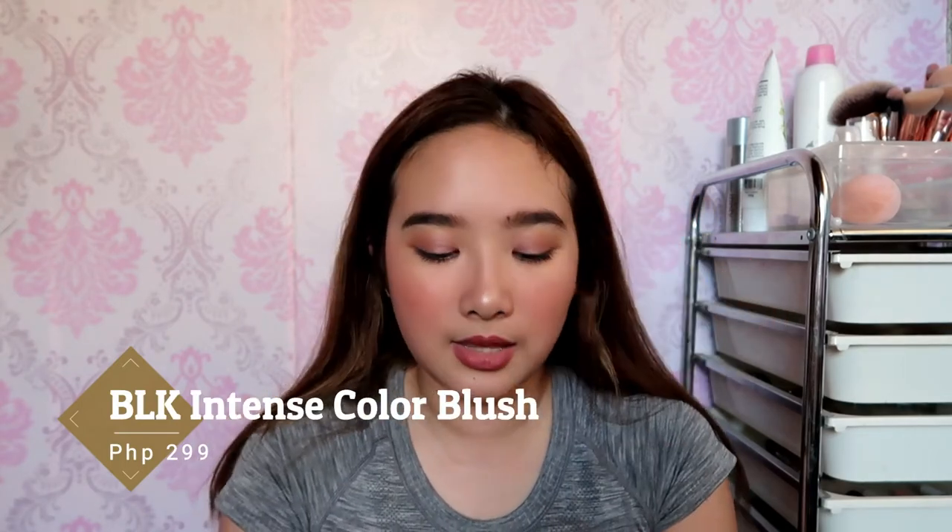My previous favorite bronzer was the Vice Cosmetics one, which I think I mentioned last year, and I still use that. But another bronzer I really like using is the one from this Caroline palette. I also discovered the BLK Intense Color Blush in the shade Sunkist — it's a really nice peach color. The downside is it's so powdery, but it's incredibly pigmented — a little goes a long way.